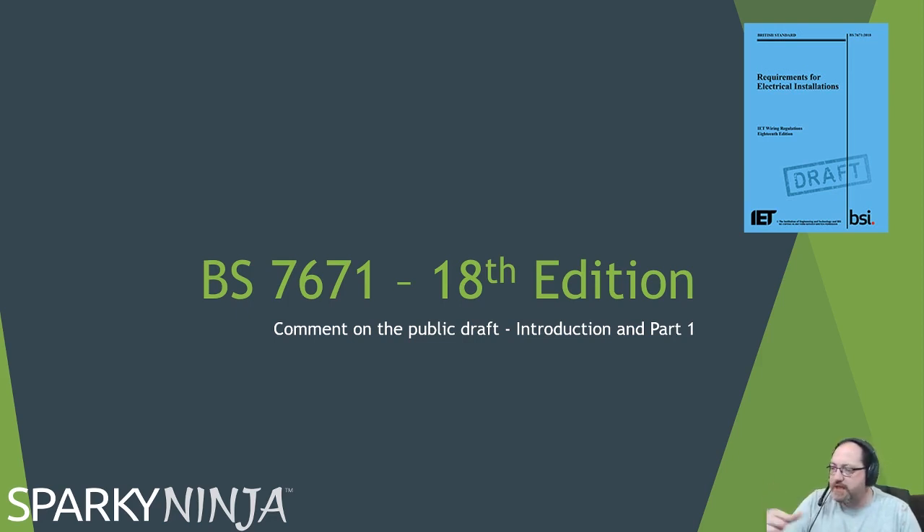The illustration here — the blue book — this is the early suggestion we have from the IET's own website. I was anticipating a different colour but maybe it will be blue; we don't know. But this is what we're going with for now.